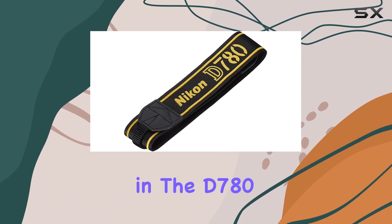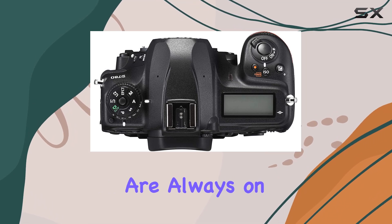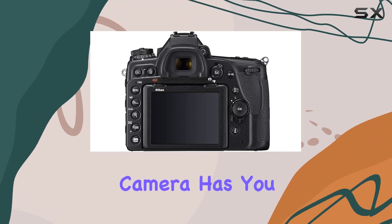The autofocus system in the D780 is nothing short of intelligent and robust, ensuring that your shots are always on point. Whether you're capturing stunning landscapes or fast-paced action, this camera has you covered.